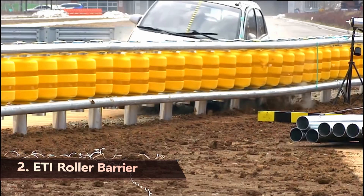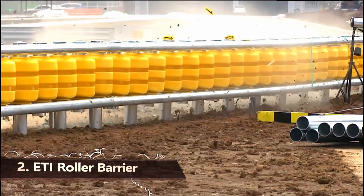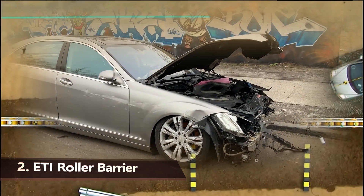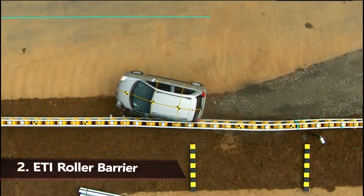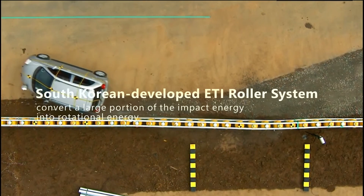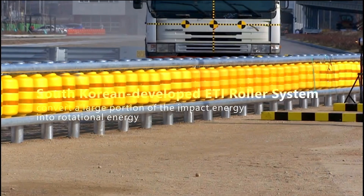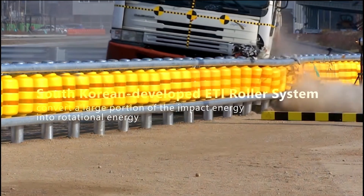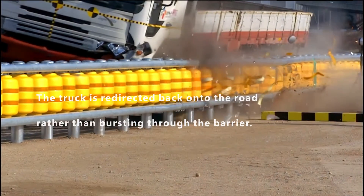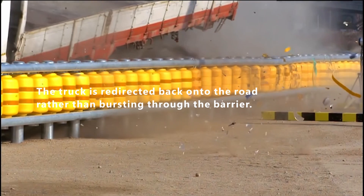While traffic and jersey barriers may make you feel safer on the road, anyone who has ever been in an accident knows how unpleasant it is to be hit by one. However, there is a more secure path to take. Take a look at the South Korean ETI Roller System. These rollers convert a large portion of the impact energy into rotational energy, so the truck is redirected back onto the road rather than bursting through the barrier.